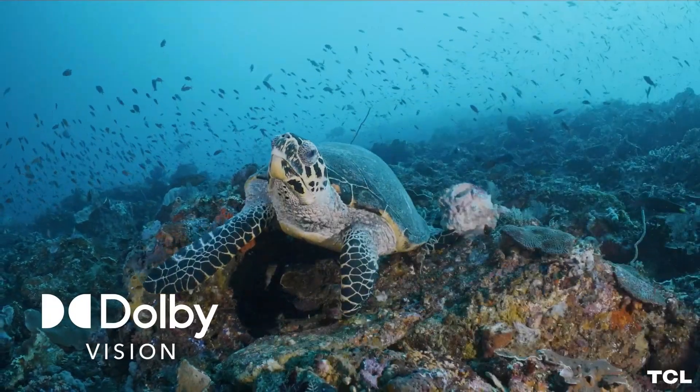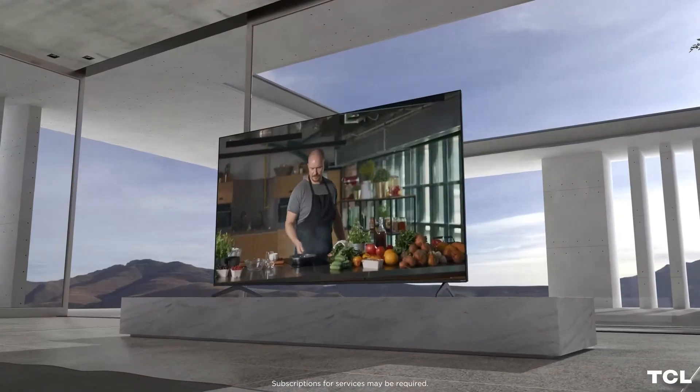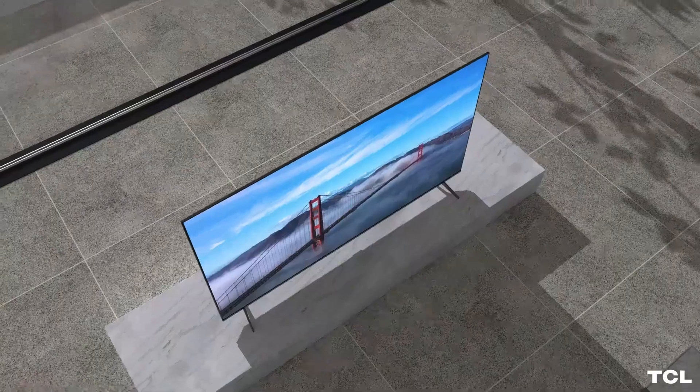We're not shy about our love for big screens — in fact, we're downright shameless. Our advice: go as big as your wallet will allow, and trust us, the price is well worth it.